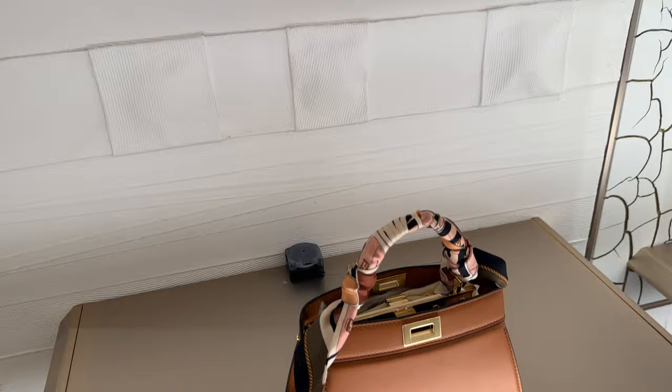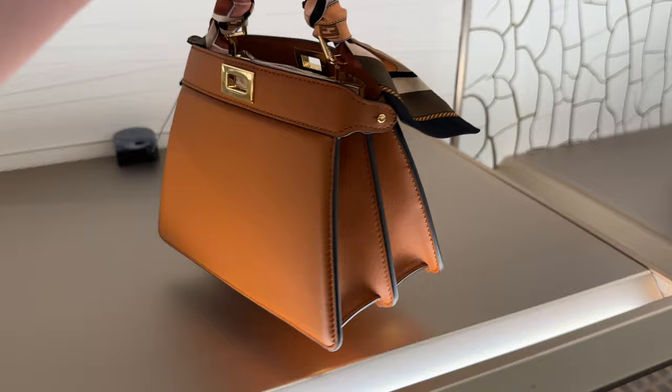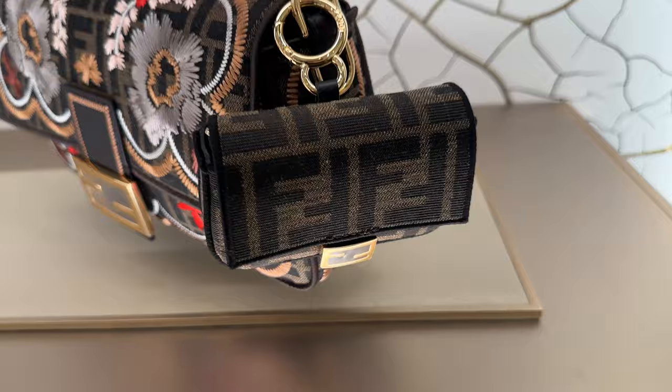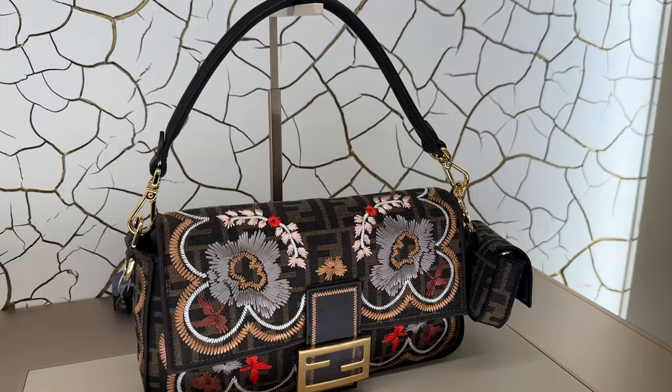Those are new for the season — this one is beautiful. This is for the fall/winter collection; it just came out July 13th. I love the embroidery on that one.